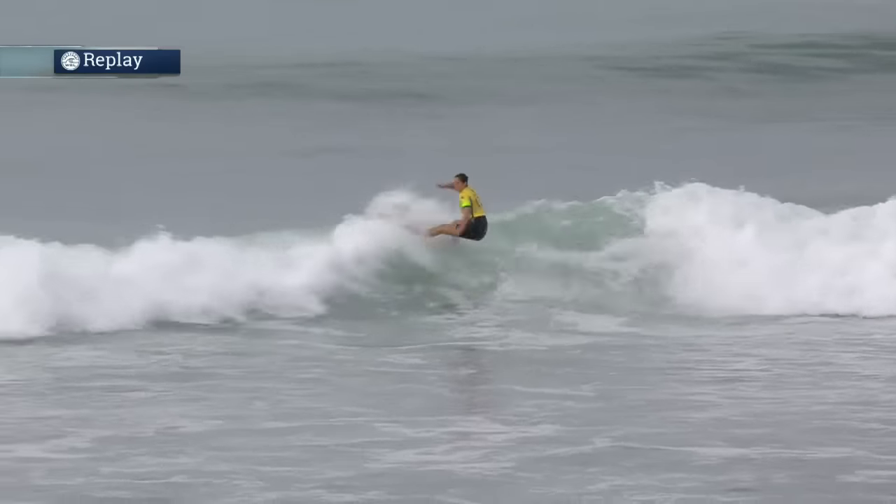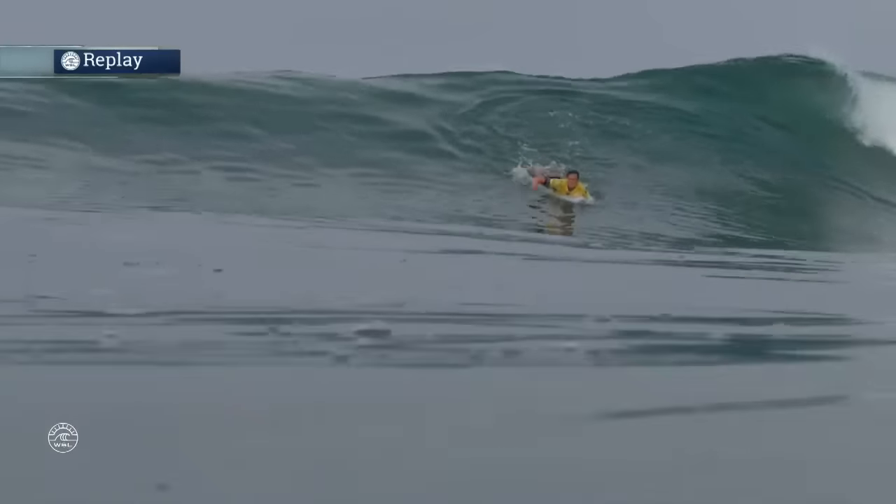Gosh, this is going to be a huge score. What an amazing performance — tempo and rhythm for Tyler Wright.